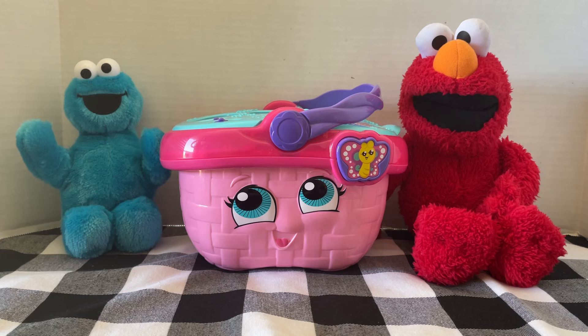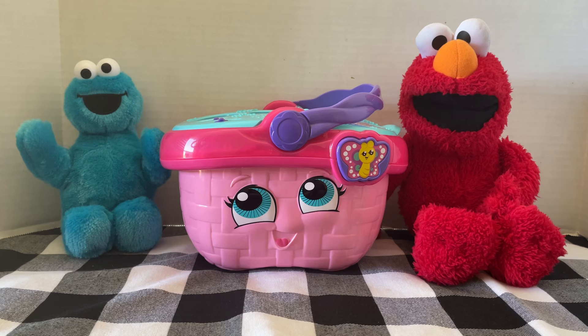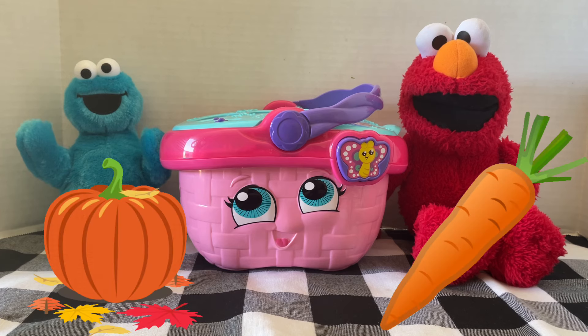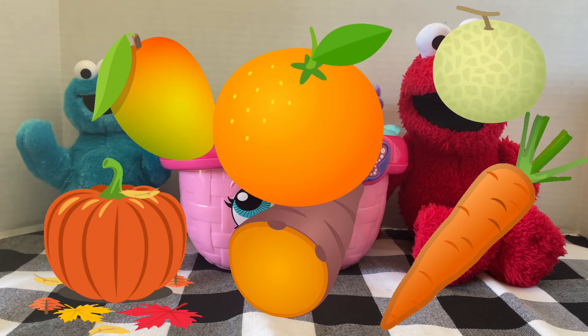The next color we are going to talk about is the color orange. What orange foods are there? Carrots, pumpkin, sweet potatoes, mangoes, cantaloupe, oranges, peaches.